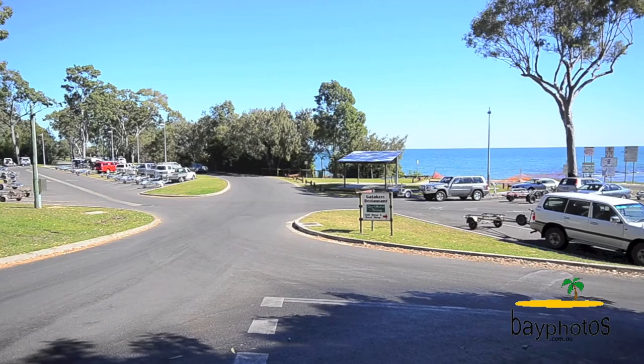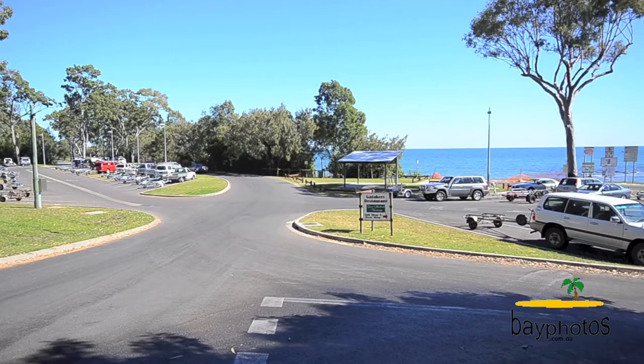This home is situated in Point Vernon, close to the shops, close to the Gattigers Bay, with everything at your fingertips and close to bus stops.